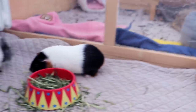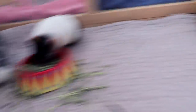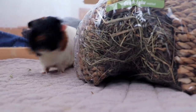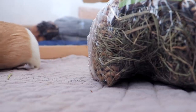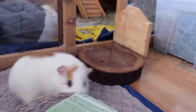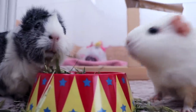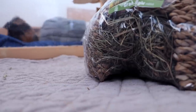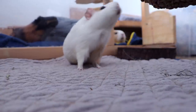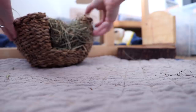Maybe the guinea pigs are ready for something else, because one of the things I also got is a hay house. Gatsby is helping me unpack everything. Gatsby's really excited — she doesn't know where to go next! So many exciting things for Gatsby. This is making a mess. Do you want to use it as a hidey or have it like this, piggies?